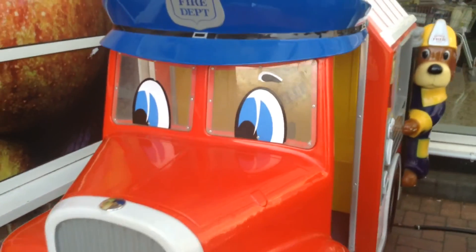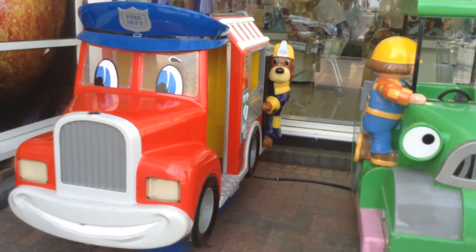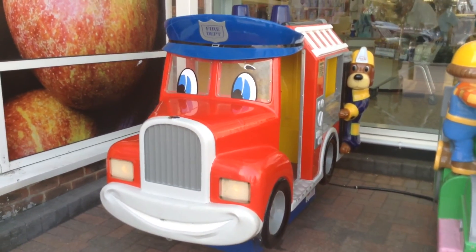I'm sorry for this bad quality. It's just so bad. And it stopped. And that is Fred's Fire Truck by RG Mitchell and Jolly Roger.